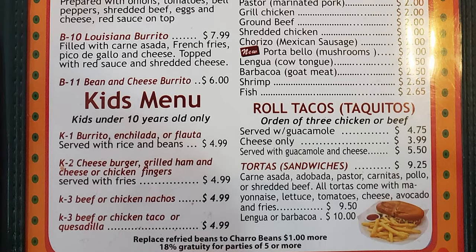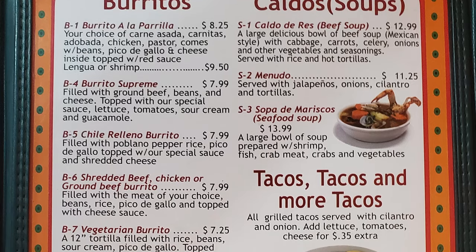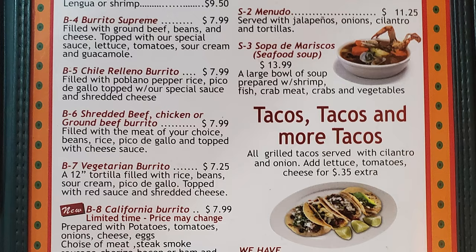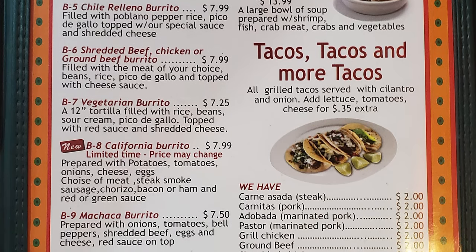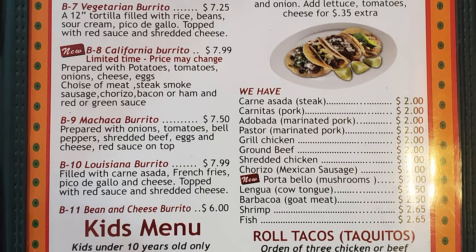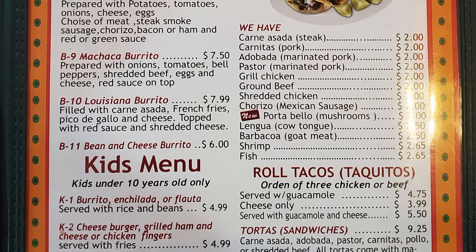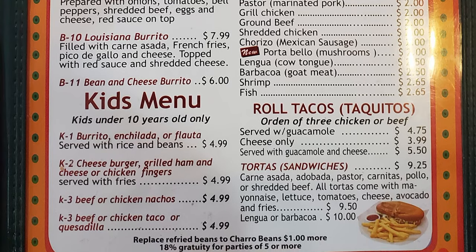Then there's a kids menu and the caldos — great soups including caldo de res, menudo, sopa de mariscos seafood soup. Tacos and more tacos with your choice of steak, pork, chicken, ground beef, shredded chicken, Mexican sausage, mushrooms, cow tongue, goat meat, shrimp, and fish. They also have rolled tacos, taquitos — orders of three chicken or beef — and tortas, which are sandwiches.